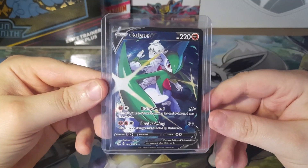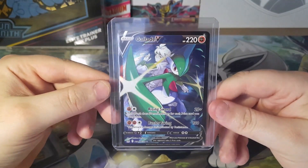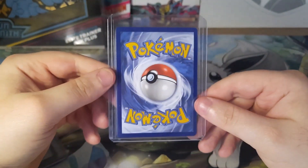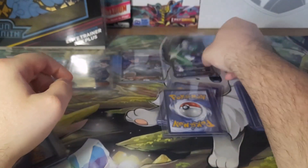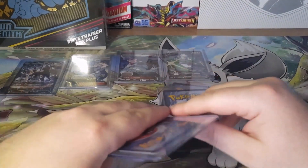If you just go onto the Pokemon Center, you'll be able to find Lost Origin, Silver Tempest, Astral Radiance, Brilliant Stars — you'll find them all. So I don't know why a lot of YouTubers are saying that it's hard to find. I think you can easily get it on the Pokemon Center.